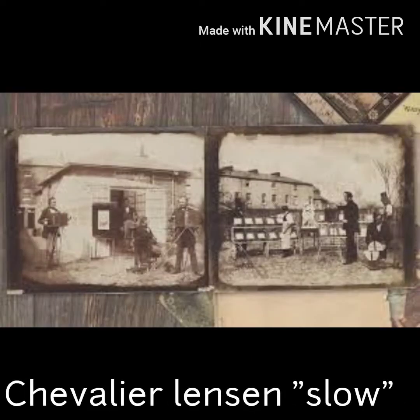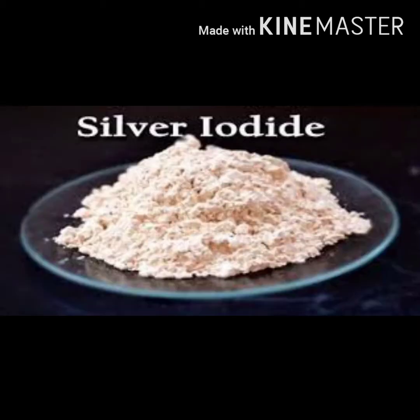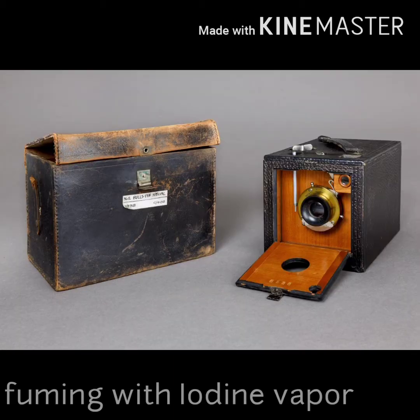The very first daguerreotypes used a Chevalier lens — meaning slow — and the light-sensitive material was silver iodide, made by fuming the plate with iodine vapor.